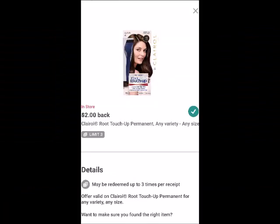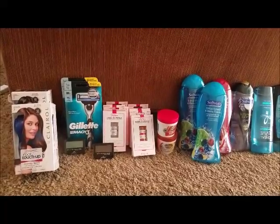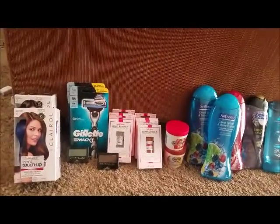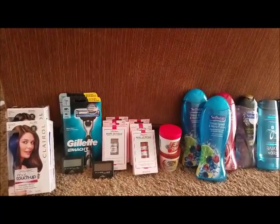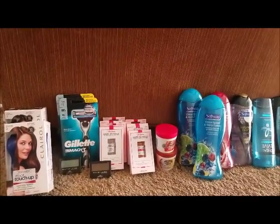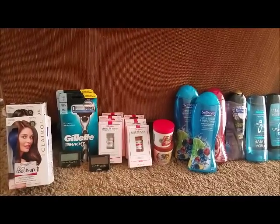After my rebates apply for the Clairol, that will make it a $4 money maker. I had $73.48 in Beauty points and only needed $2.50 to hit Beauty. I hit Beauty three times — that's $9 — making this a completely free transaction with a $13 money maker after Beauty Bucks and the rebate applies. This is a great deal!